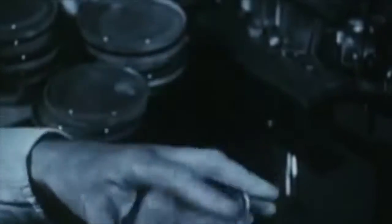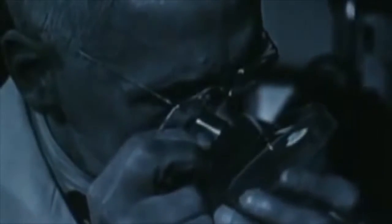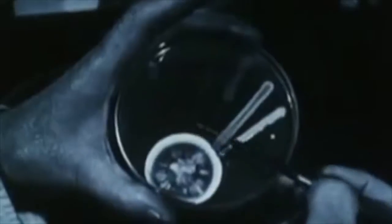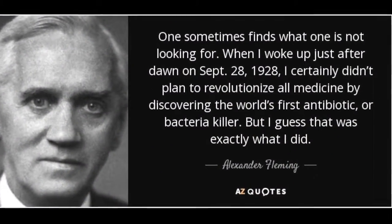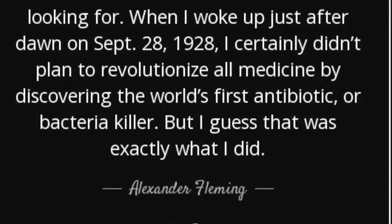In September 1928, Fleming made one of the greatest discoveries in the medical field. After returning from a two-week vacation with his family, he discovered that a culture of Staphylococcus aureus he had left out had become contaminated with a mold. This mold was later identified as Penicillium notatum. Through careful observation, Fleming discovered that the mold prevented the growth of the bacteria and destroyed the surrounding Staphylococci in the culture. He at first called the substance mold juice and then named it penicillin after the mold that produced it. This became known as one of the first antibiotics to be discovered in all of history. Fleming later described this discovery and said, "When I woke up just after dawn on September 28, 1928, I certainly didn't plan to revolutionize all medicine by discovering the world's first antibiotic or bacteria killer. But I guess that was exactly what I did."